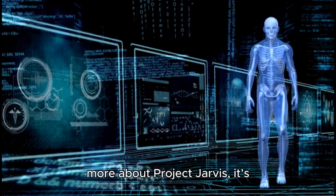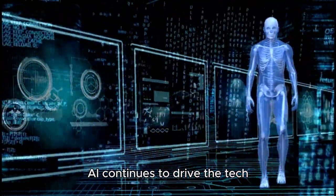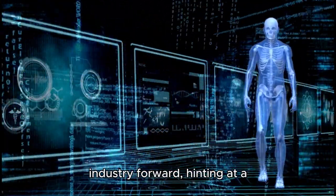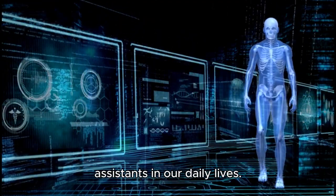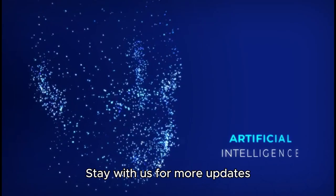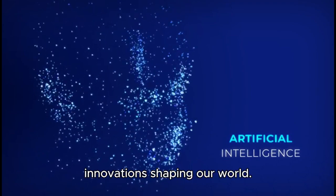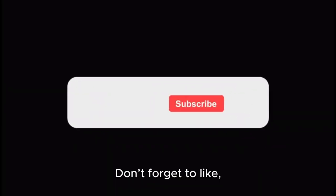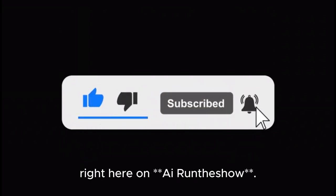As we look forward to learning more about Project Jarvis, it's clear that Google's investment in AI continues to drive the tech industry forward, hinting at a future where our browsers aren't just tools, but also active assistants in our daily lives. Thank you for tuning in to AI Runs the Show. Stay with us for more updates on Google's Project Jarvis and other cutting-edge AI innovations shaping our world. Don't forget to like, subscribe, and hit the bell icon for all the latest updates. See you next time, where we bring the future of technology directly to you.